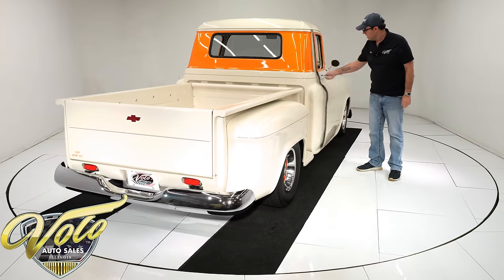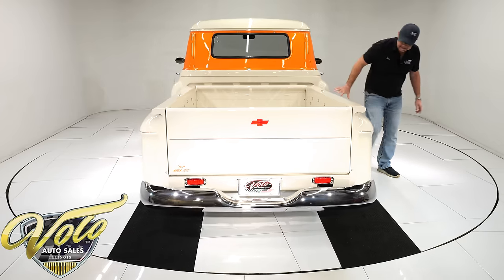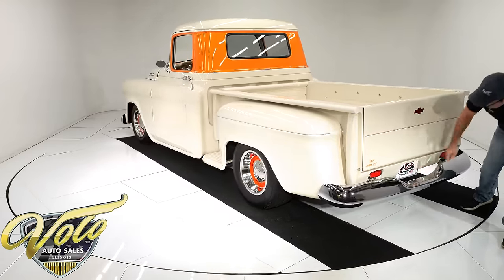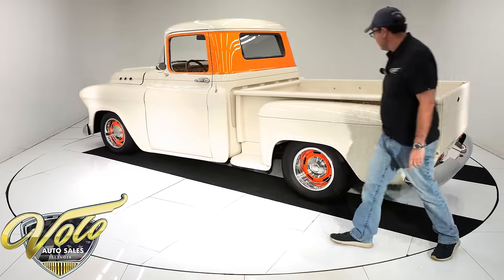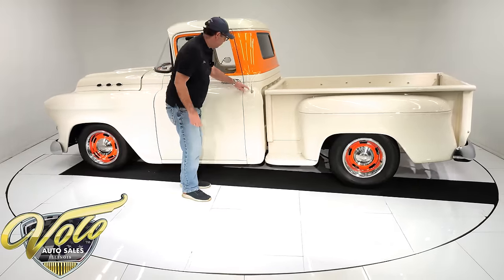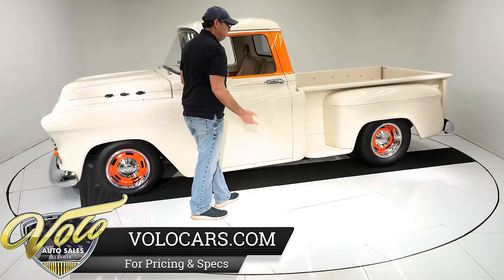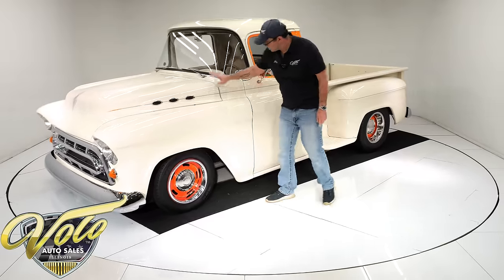The door opens easily and shuts real nice. This is premium bodywork — it is absolutely smooth. It's a step side, again all metal, probably a new custom box. Obviously a custom tailgate. I've got a roll pan down here with the recessed license plate. All this is straight, clean, no damage, no cracking, no waves, no bubbles. The cab corners are all nice and clean. French antenna right here — manual antenna. The door just opens up so easily.